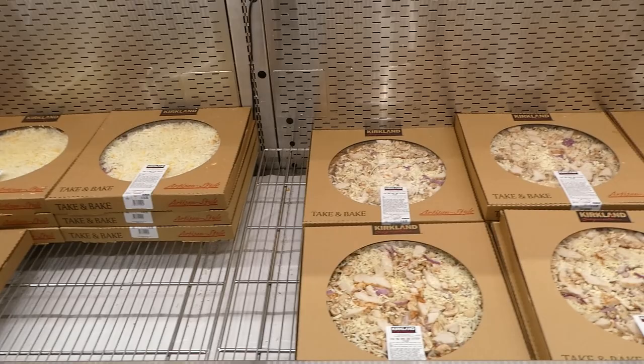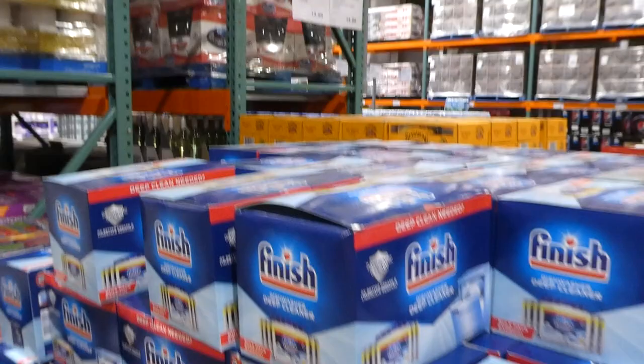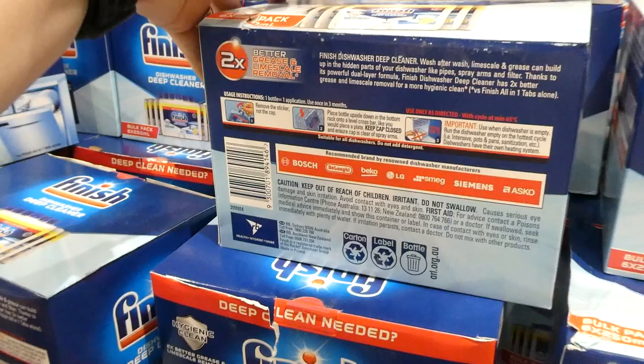Finish dishwasher cleaner — six 250ml bottles for $5 off down to $17. These are the ones you pop in your dishwasher to clean it. It provides hygienic cleaning, two times better grease and limescale removal, and you use one every three months.